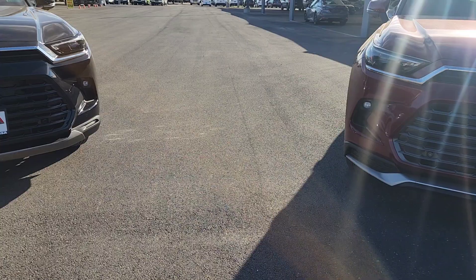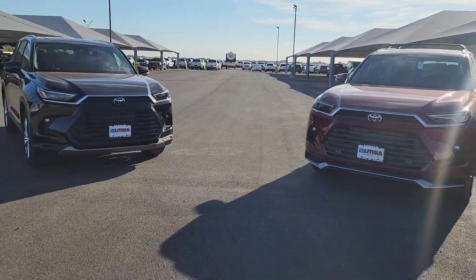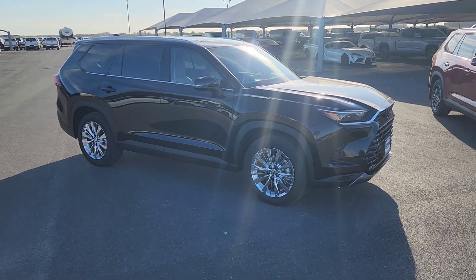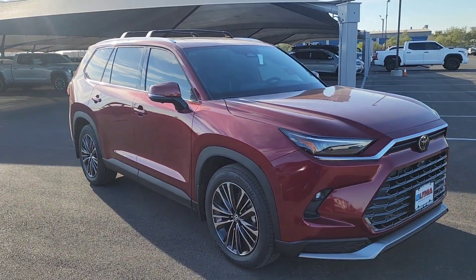What's going on YouTube? Joel here from Toyota bringing you another video. Today we have a rare opportunity — we have two very beautiful SUVs: the Grand Highlander Platinum and Platinum Max. In today's video I want to show you some of the differences and similarities that you'll find in both vehicles.